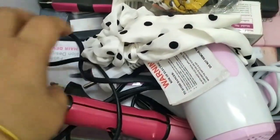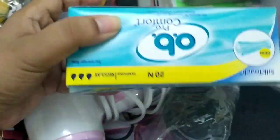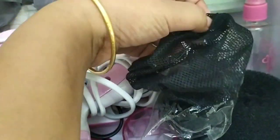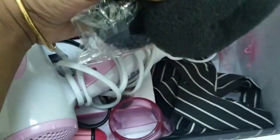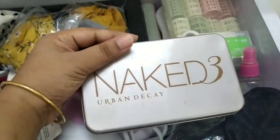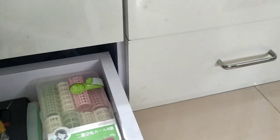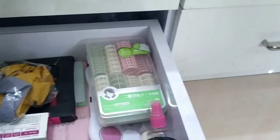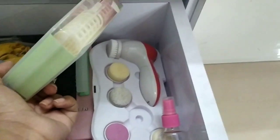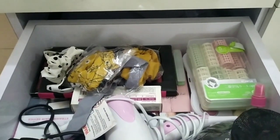Here I have hair appliances like a hair straightener, hair color, a hair dryer, and some extra tampons. There's a travel pouch, and hair accessories like chura buns. I also have a tin box where I keep decorative hair clips, a hair roller, and my facial cleansing brush. That's basically it — a knick-knack drawer.